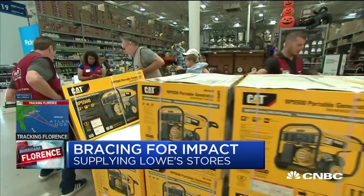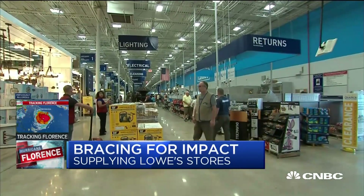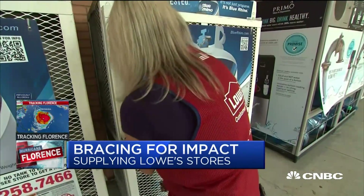What do you sell most before a storm hits and then afterward? We look at storms from three phases. The initial pre-storm phase sees generators, cords, tarps, plywood, and water really pick up — that's what we've seen over the past few days. As we transition to immediate post-storm, it goes into cleanup supplies: bleach, gloves, and mops. Then we go into a third, much longer-term phase of recovery.